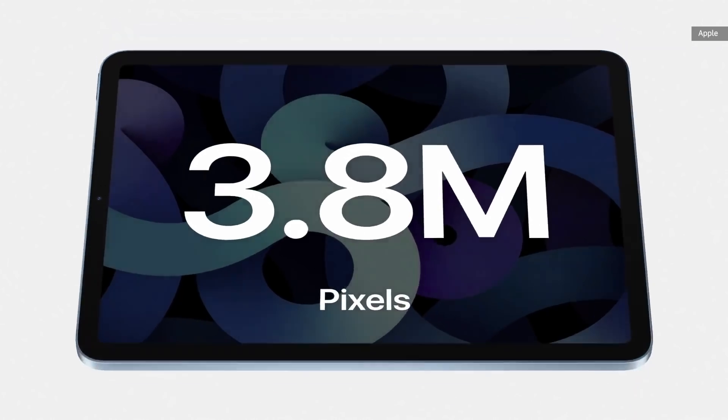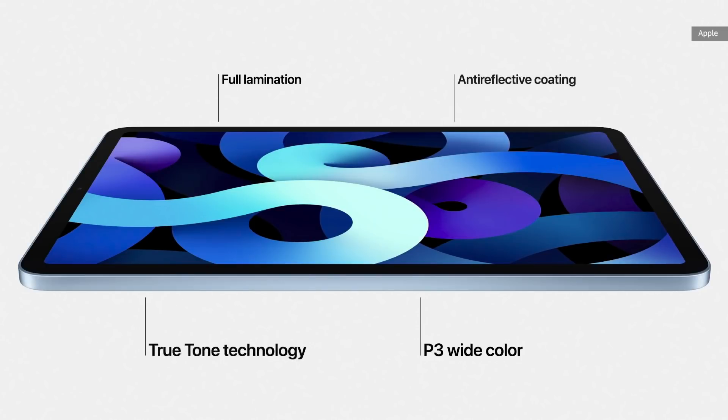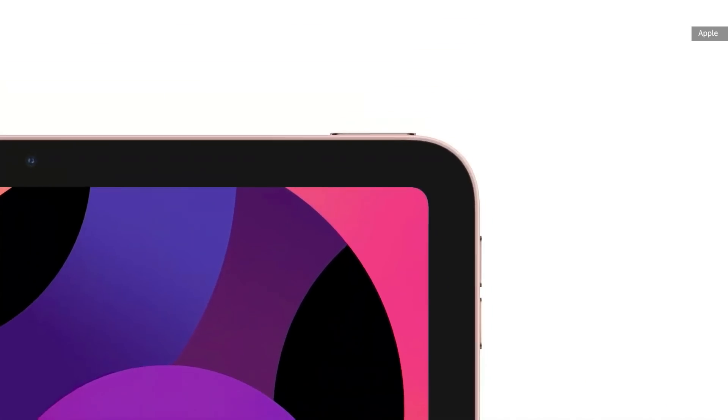It has advanced display technologies like full lamination, wide color, true tone, and an anti-reflective coating that combined deliver an amazing visual experience. We designed a next-generation Touch ID and integrated it right into the top button.